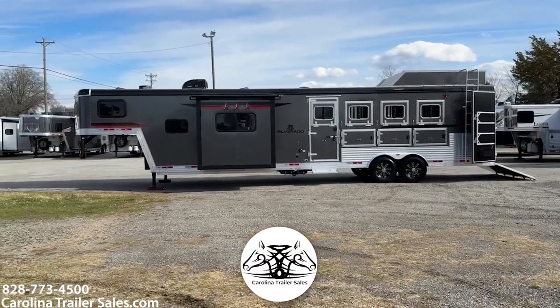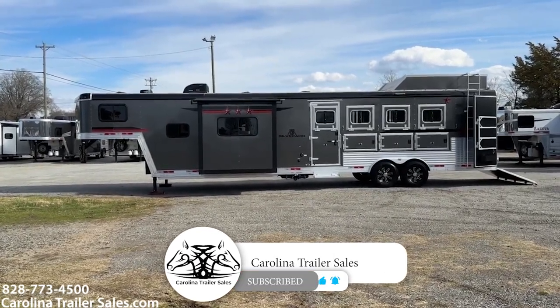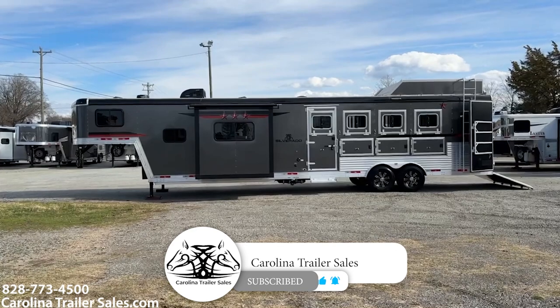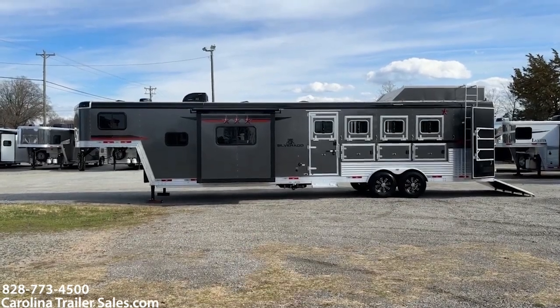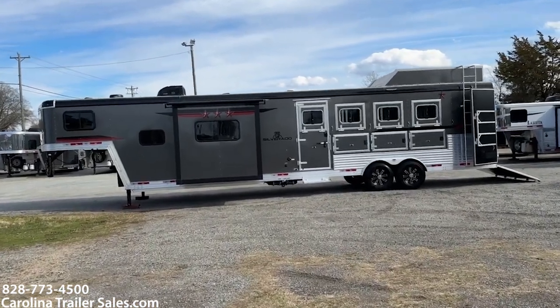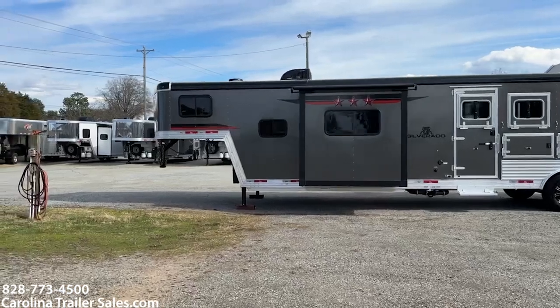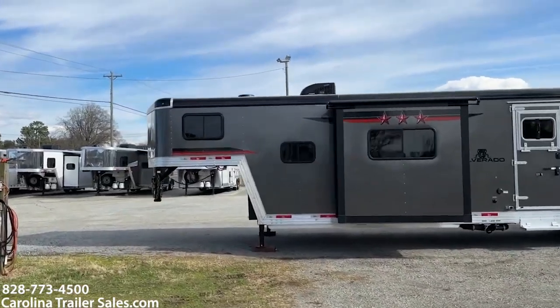This is a 2022 lightly used Bison Silverado. This is an 8413 — so it's an 8-wide, 4-horse, 13-foot short wall. It is all aluminum and charcoal in color. I'm going to go around and give you some highlights.